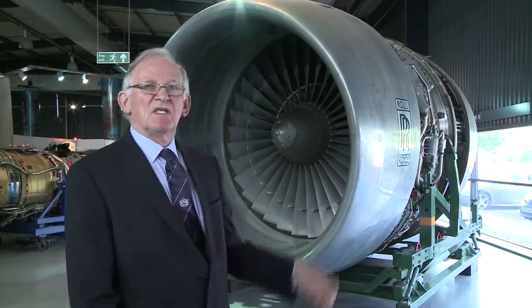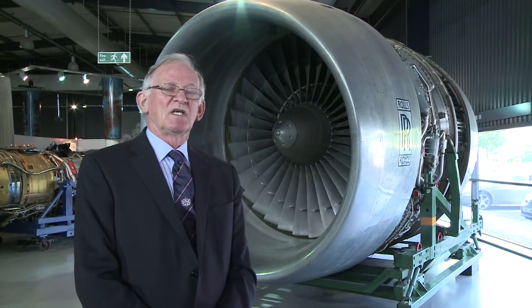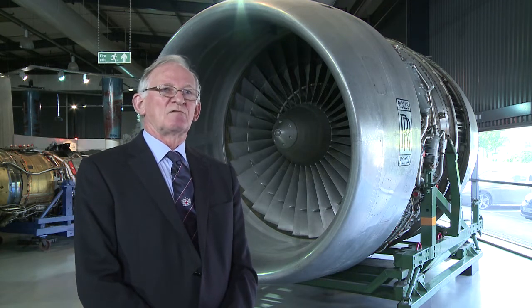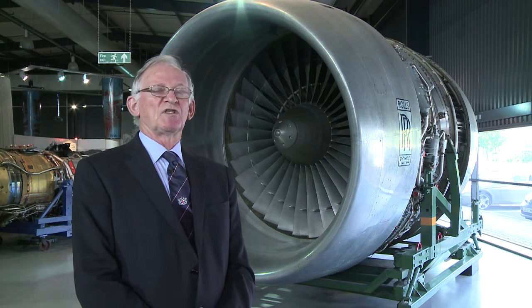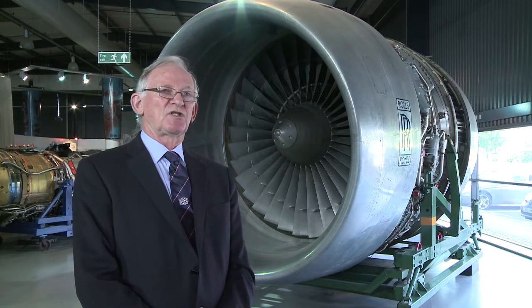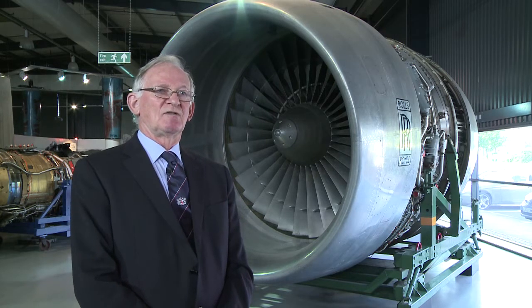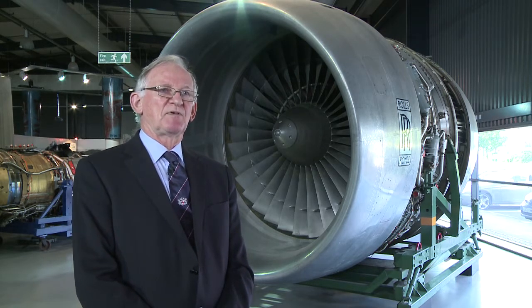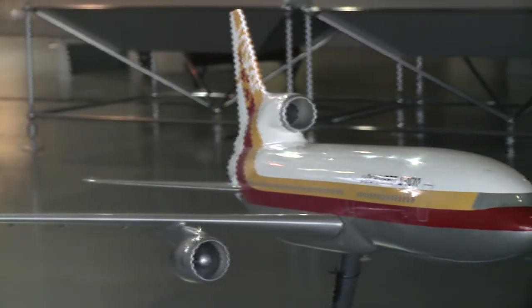The item behind me is the RB211 — specifically the RB211-22B. In March of 1968, the company won a competitive award to power the Lockheed Tristar. It was supported by many airlines — we call them launch airlines — who were happy with the choice of that engine to power that aeroplane.